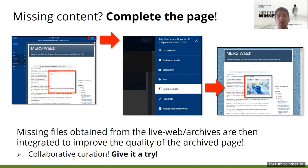Sometimes our users find archived pages with missing content, like missing images in a web page. But now they can try to complete the page. When users are browsing an archived page that seems to be incomplete, they just need to go to the options menu on the top right of the replay interface and click on the complete page function.